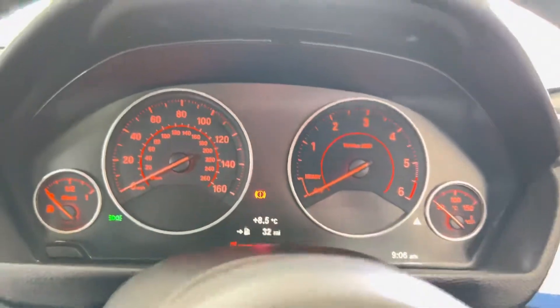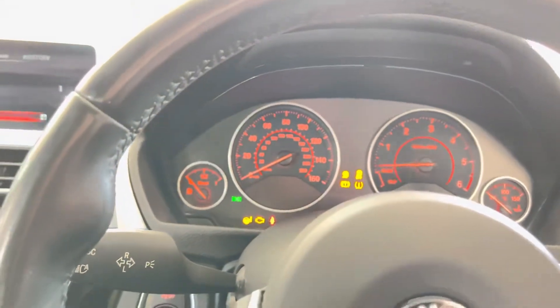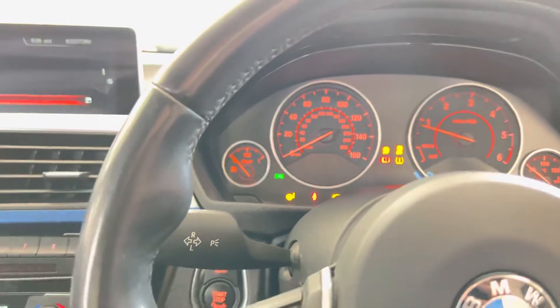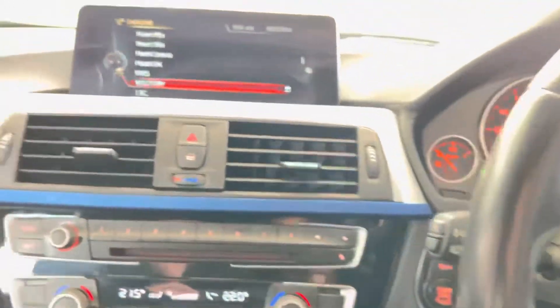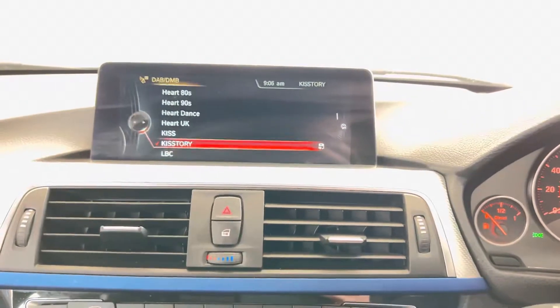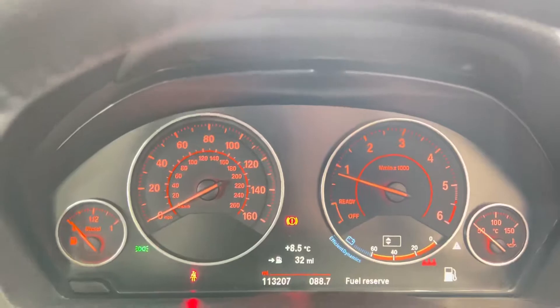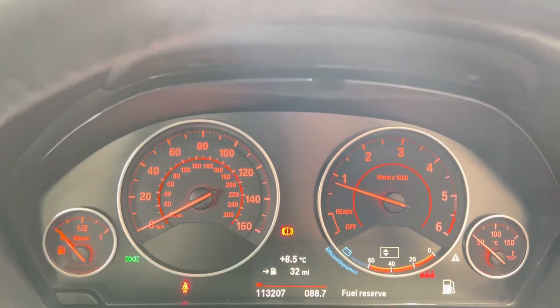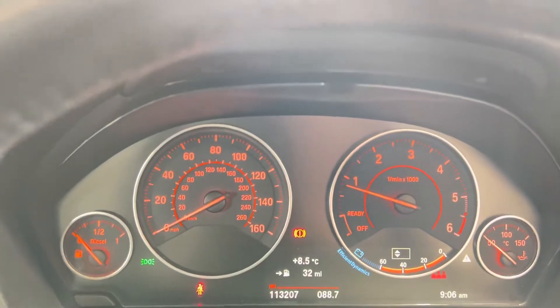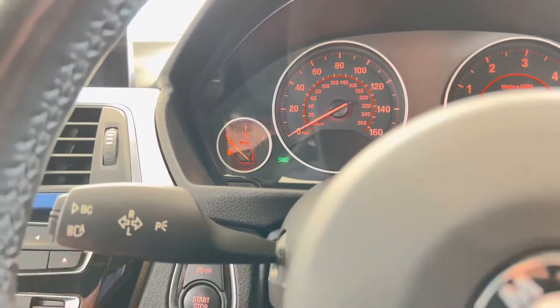The car has covered just over 113,000 miles. Whilst on paper that sounds like a lot, you have to bear in mind the car's age and the type of vehicle it is — it was always made to do a huge amount of mileage and has worn its mileage fantastically well. There on the dash display you can see there are no warning lights on. It also comes with high beam assist, which you get with the adaptive LED headlights.